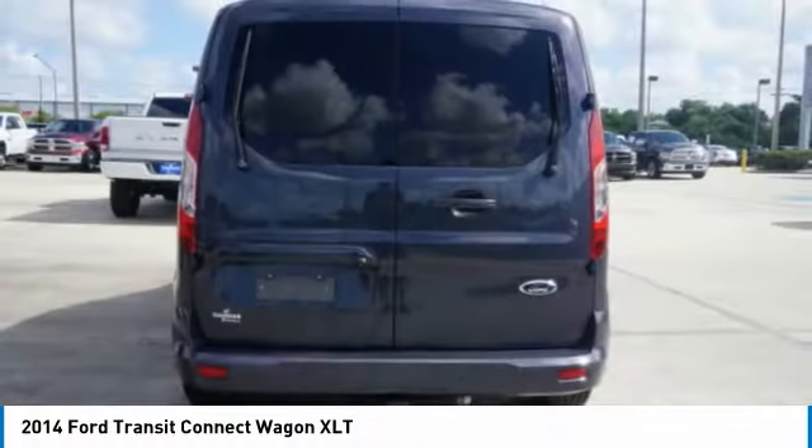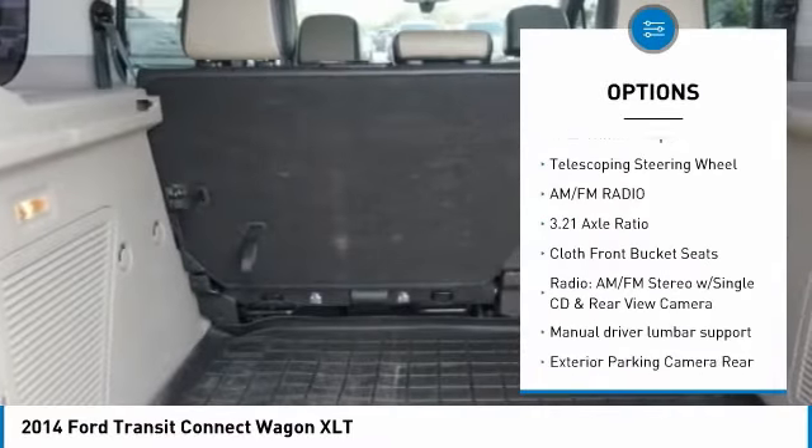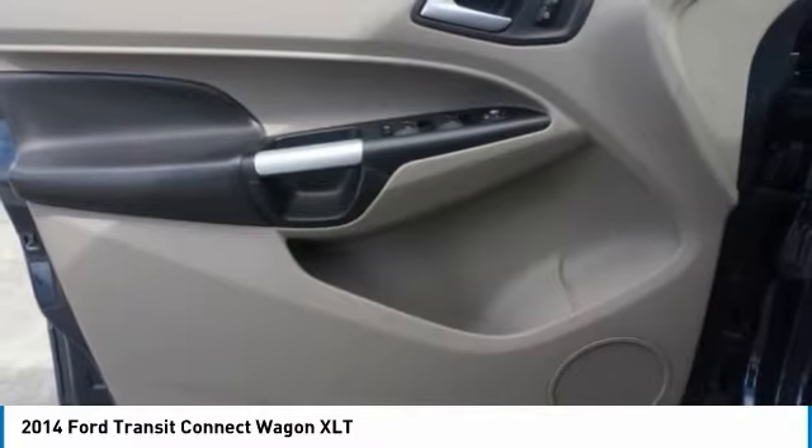Here are some of this vehicle's great options: traction control, air conditioning, dual airbags, power steering, four-wheel disc brakes, center armrest, power windows, electronic stability control, CD player, fog lights.